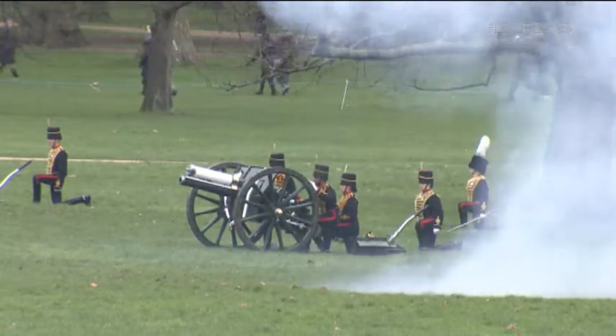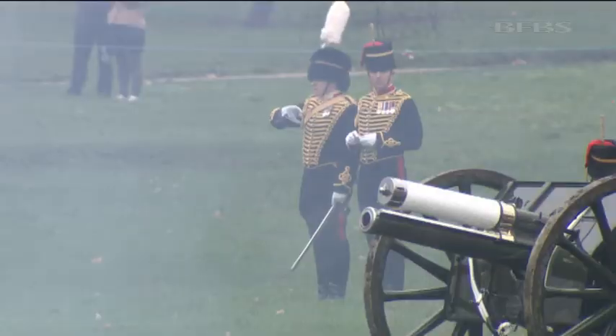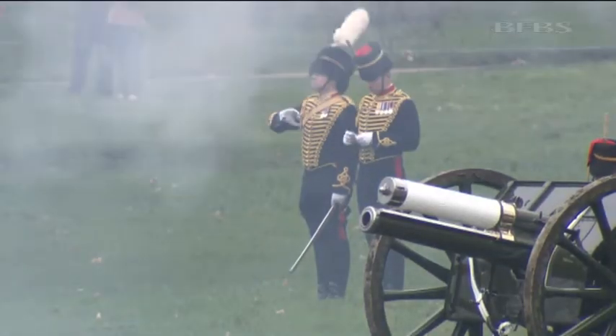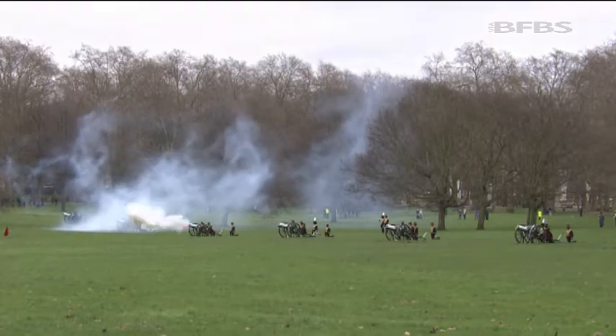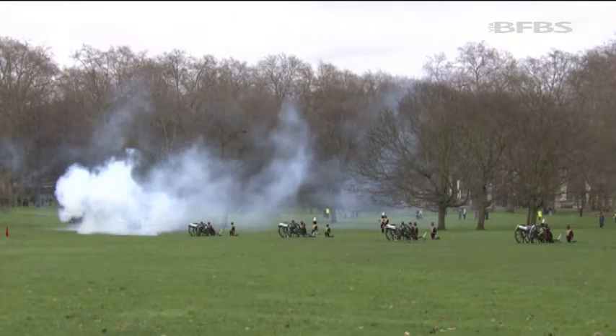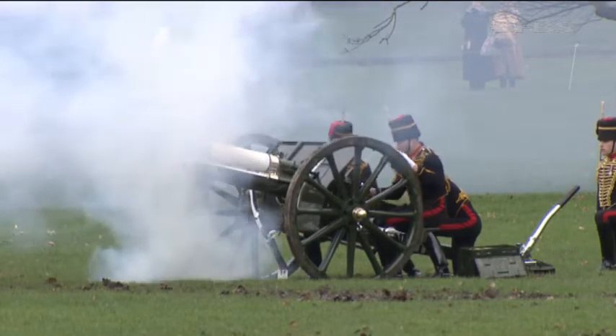Historically, gun salutes are a sign of respect or welcome, demonstrating a weapon is unloaded. The number of rounds fired in the Royal Salute today depends on place and occasion. A basic Royal Salute is 21 rounds, but because King's Troop are firing from a Royal Park, an extra 20 shots are added, bringing the grand total to 41.